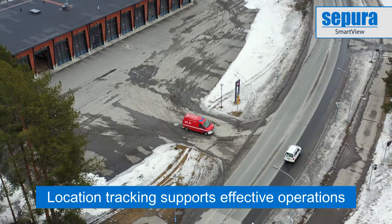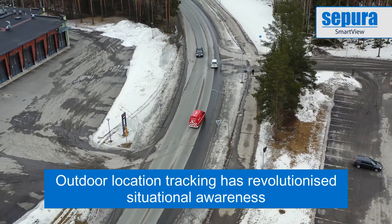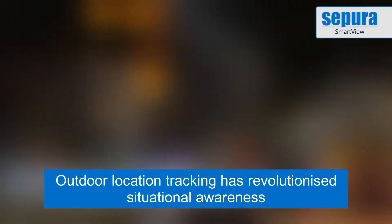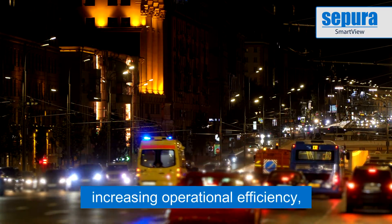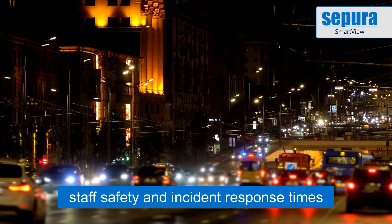Location tracking is a key capability to support effective operations. The introduction of outdoor satellite-based location tracking revolutionised situational awareness, enabling increased operational efficiency, improved staff safety and faster incident response.